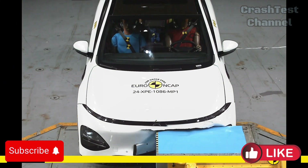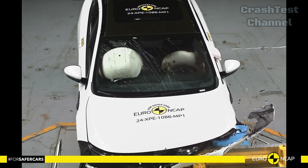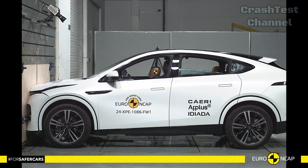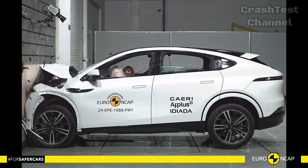In the frontal offset crash test, the G6's body structure showed minimal deformation, offering high levels of protection for both driver and passengers. Xpeng's focus on crumple zone engineering ensures that energy is dissipated efficiently during impacts.